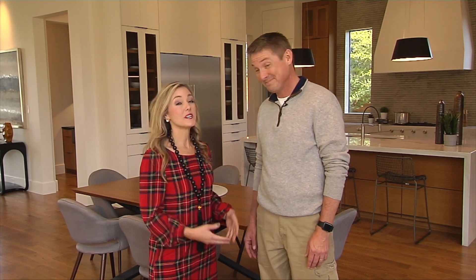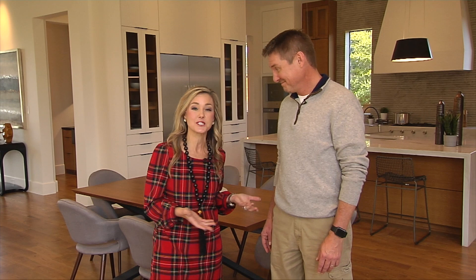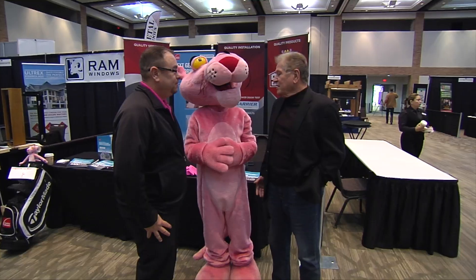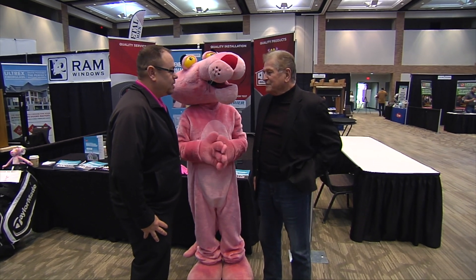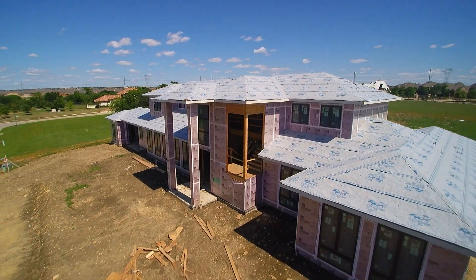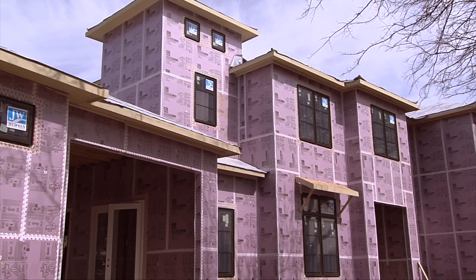We're excited about it. We can't wait to hear all about the reveal of this home a little later in the show. But for now we're going to cut over to Ron who's with the Pink Panther. The relationship with Owens Corning goes back a couple of decades and it's been nothing but fantastic — really the things they bring to the table as far as product innovation but also quality. When they bring something to you, it's been well planned, well thought out, and researched.